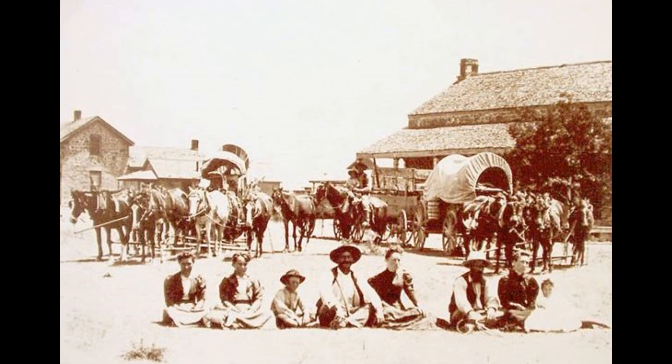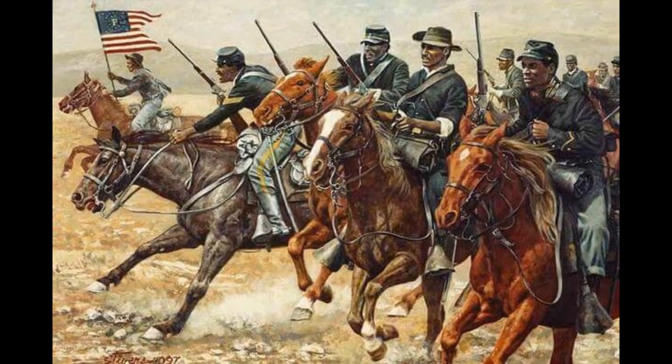The fort was comprised of at least 40 buildings made from native limestone and covers about 1,600 acres. At full strength, the fort supported 400 to 500 military and support staff. It remained an active outpost until 1889 and was home to the famed 10th Cavalry Regiment — the Buffalo Soldiers.